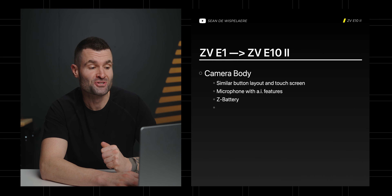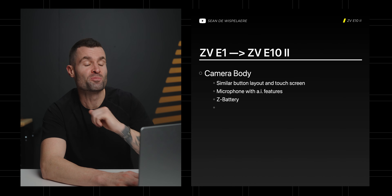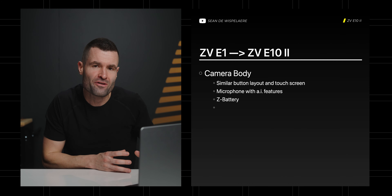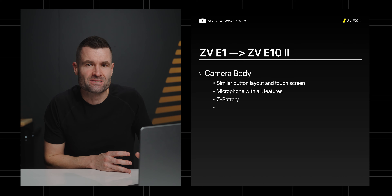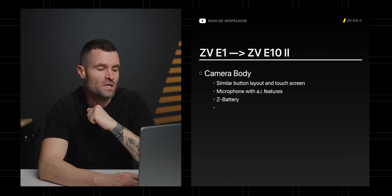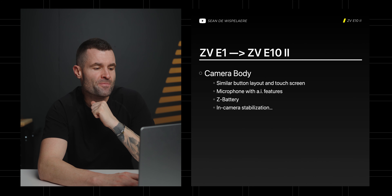I'm really hoping that it gets the Z battery. If it inherits the ZV-E1 camera body, that body does have the Z battery — and this actually gets into my one thing they better get right. The ZV-E1 has a Z battery, and I think the E10 Mark II, if it takes the same camera body with just the crop sensor, is going to see the Z battery too, which is a huge positive — a fantastic battery with plenty of record and shot time.